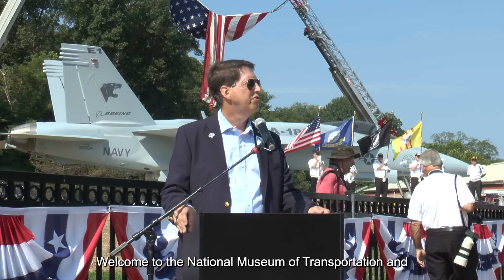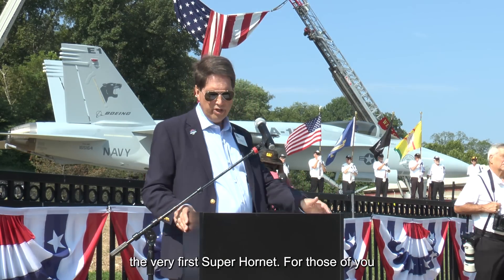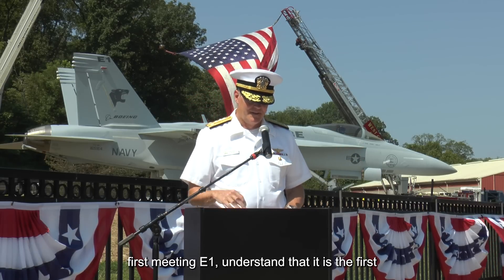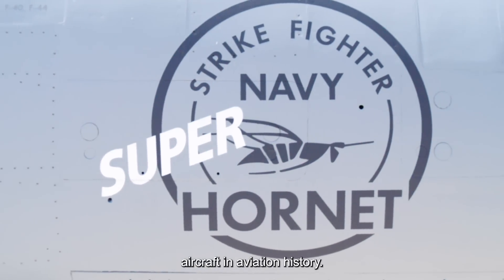Welcome to the National Museum of Transportation and the dedication of our newest exhibit, F-18 E-1, the very first Super Hornet. For those of you who first meet E-1, understand that it is the first — and if not arguably the most successful naval aircraft in aviation history.